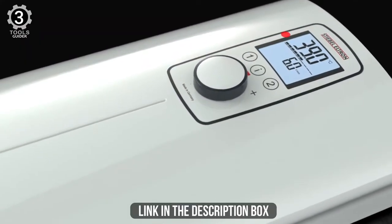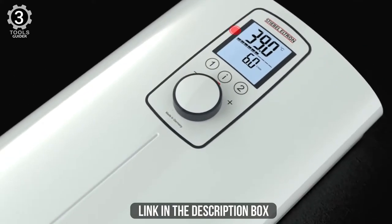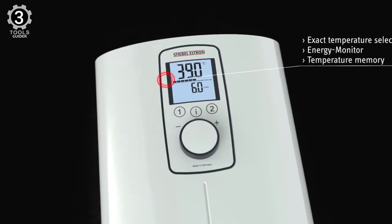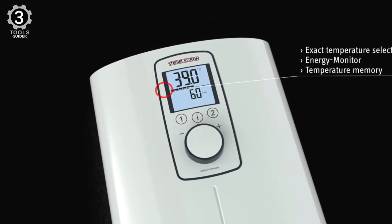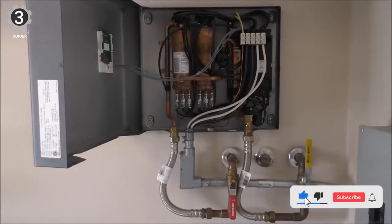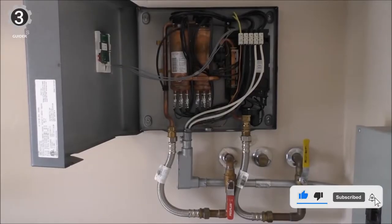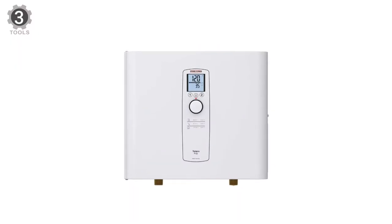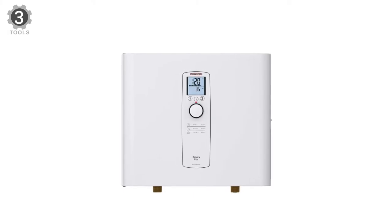Like all Tempra Plus series tankless water heaters, the Tempra 36 Plus features true microprocessor-controlled temperature regulation and a convenient digital temperature display and dial selector, which allows you to set the desired output water temperature at any level between 86°F and 140°F (30°C and 60°C). The Tempra 36 Plus also features Stiebel Eltron's exclusive dynamic advanced flow control technology.